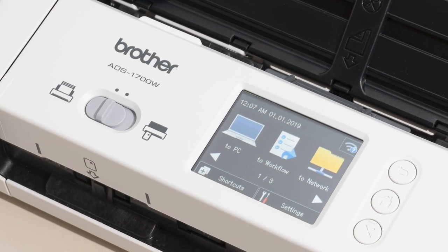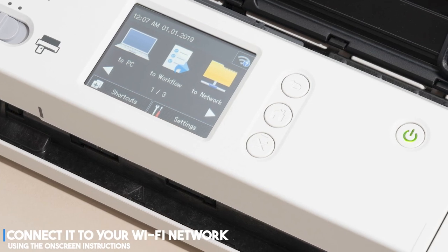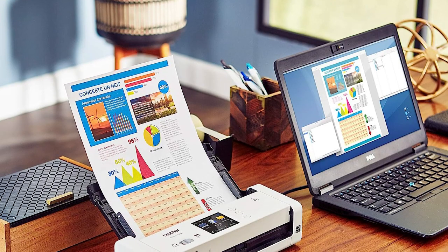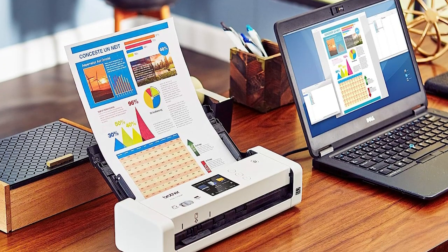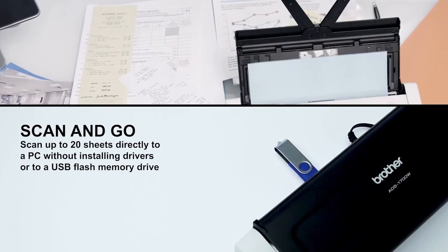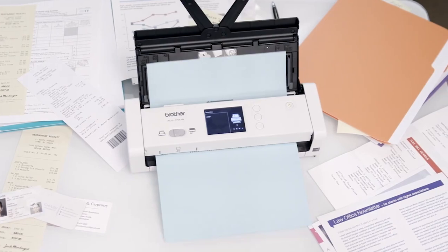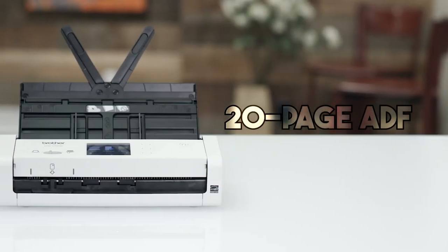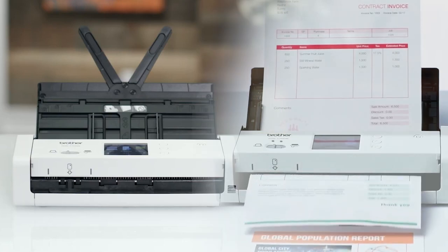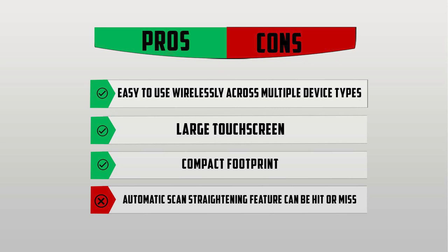Its clean scan quality is on par with pricier options. This scanner is effortless to set up — just plug it into a wall outlet and connect it to your Wi-Fi network using the on-screen instructions. You don't have to search for drivers or scanner-specific software. It connected wirelessly in seconds from Windows laptop gadgets to an Android tablet, all without needing a wired USB connection. This versatility gives the 1700W a huge advantage over the competition, which needs to be tethered to a Mac or Windows computer. Its 20-page automatic document feeder is convenient and can scan up to an 8.5 by 34-inch poster directly to your phone or laptop. Pros: Easy to use wirelessly across multiple device types, large touchscreen, compact footprint. Cons: The automatic scan straightening feature can be hit or miss.